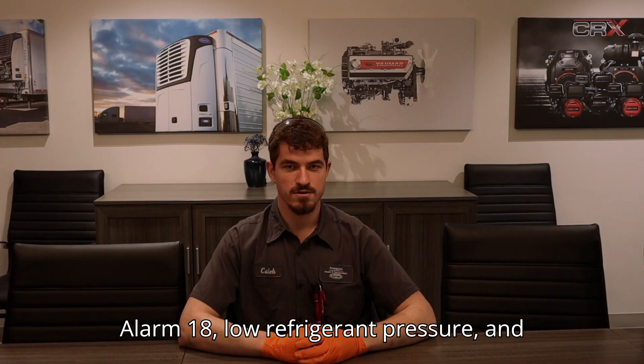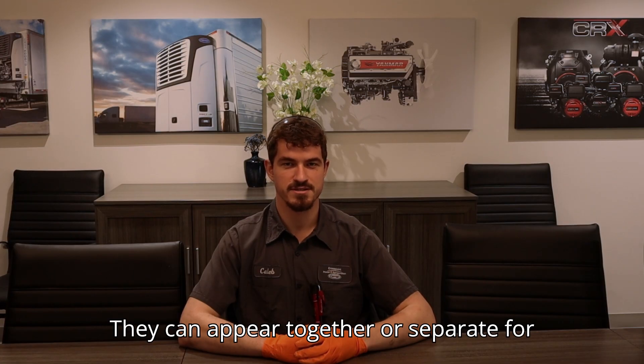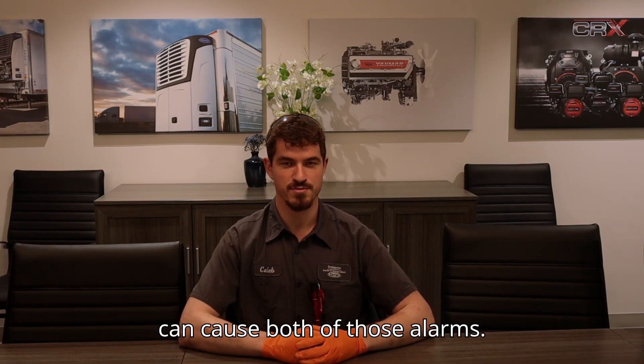Alarm 18 low refrigerant pressure and Alarm 28 check refrigeration system are two of the most common refrigeration alarms. They can appear together or separate for the same issue, and it's a good thing to do a defrost especially if you've been sitting at a dock a while, because that can cause both of those alarms.